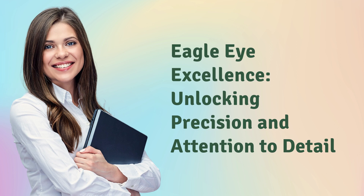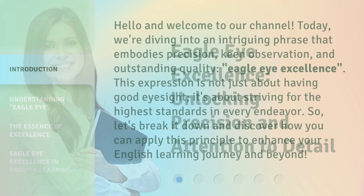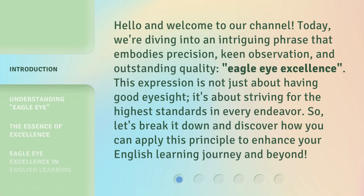Eagle Eye Excellence: Unlocking Precision and Attention to Detail. Hello and welcome to our channel. Today, we're diving into an intriguing phrase that embodies precision, keen observation, and outstanding quality — Eagle Eye Excellence. This expression is not just about having good eyesight; it's about striving for the highest standards in every endeavor. So, let's break it down and discover how you can apply this principle to enhance your English learning journey and beyond.